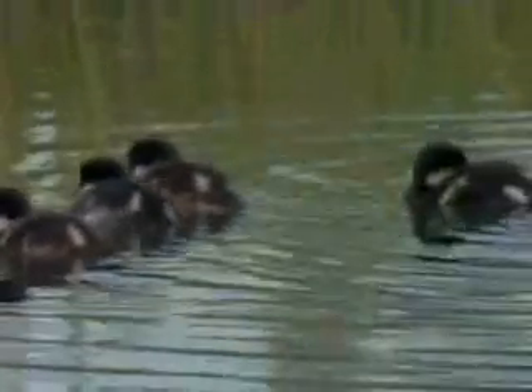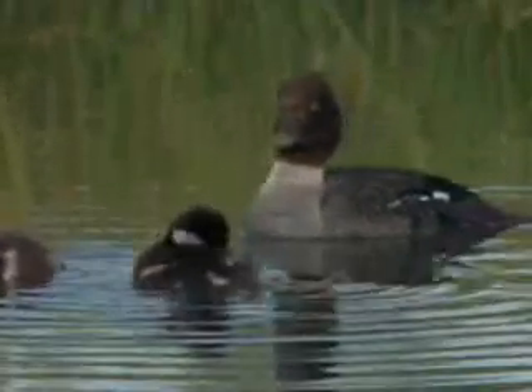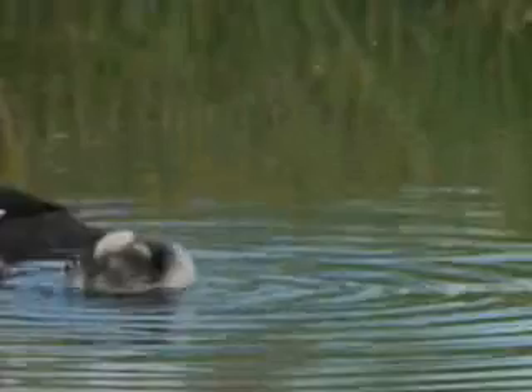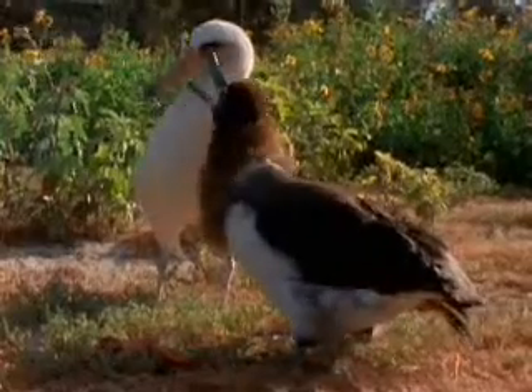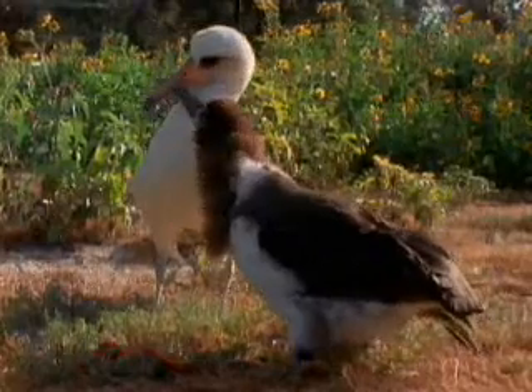The young of some birds, like ducks, are precocial, able to feed themselves as soon as they are born. Other young birds, like this albatross, are altricial and must wait to be fed by parents.